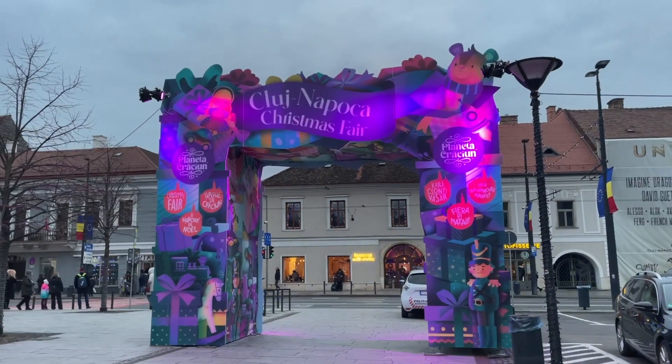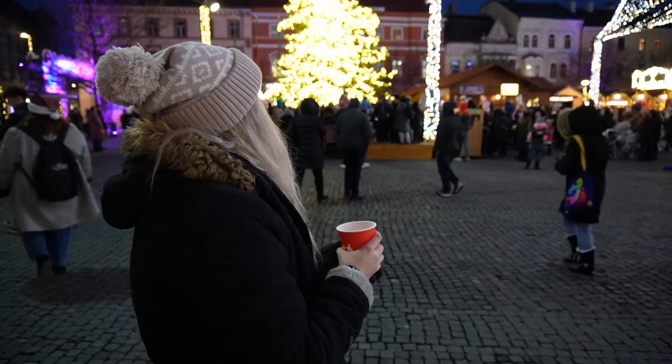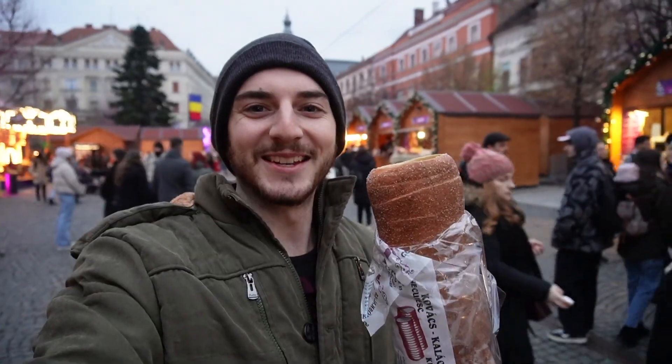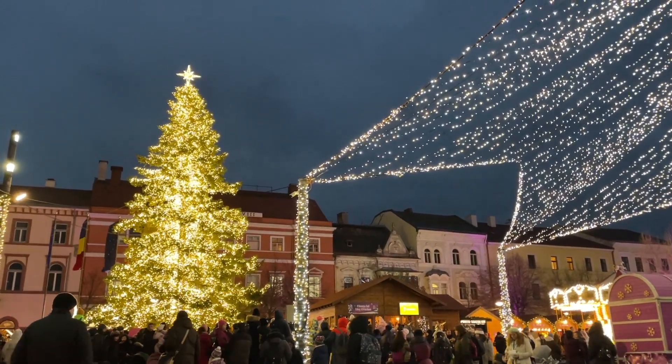We are here at the Kluge Christmas Market and it is already such a fun vibe. They have music blasting, there's lots of vendors here and I am so excited to walk around and see what yummy foods they have and just what else they have to offer. We had such a great first day here in Cluj-Napoca in our last video so we just can't wait to keep exploring and see what else is here at this Christmas market.